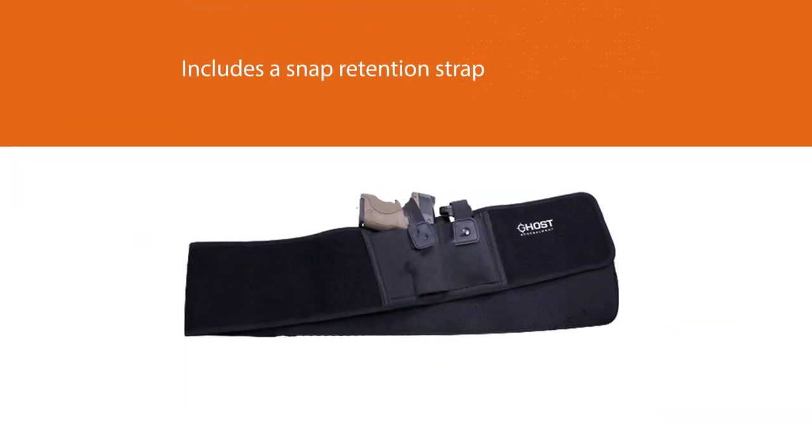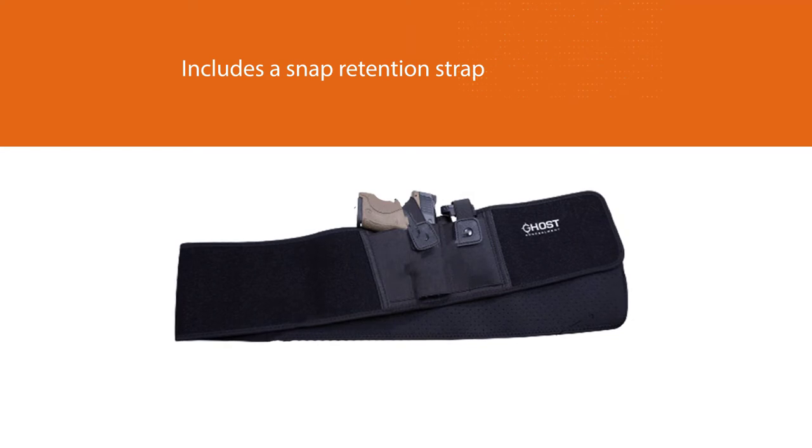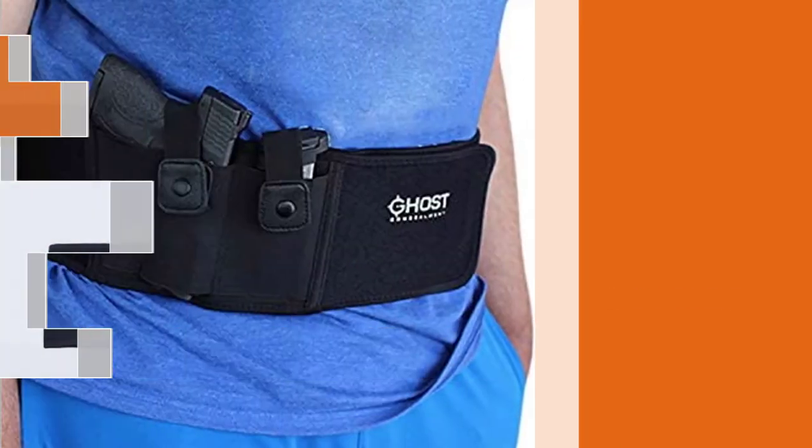The elastic holster pouch can accommodate a wide range of today's most popular firearms. Unlike neoprene pouches, it will not stretch over time. It also includes a snap retention strap for additional security.